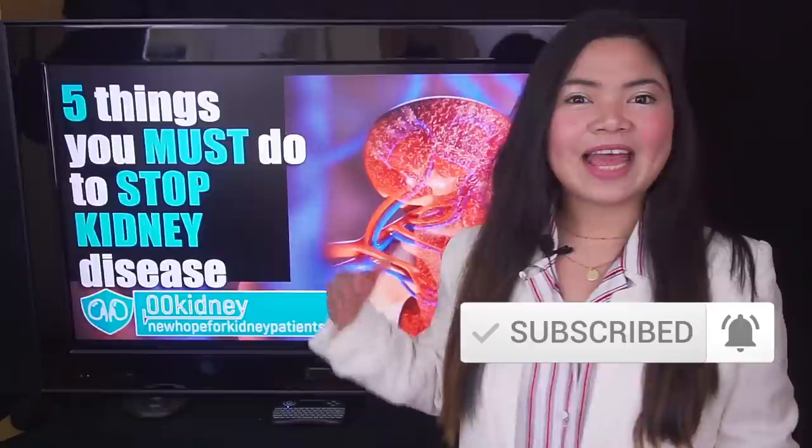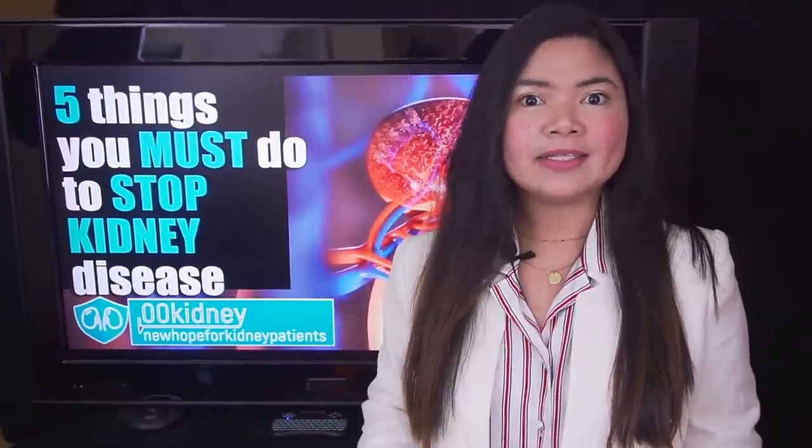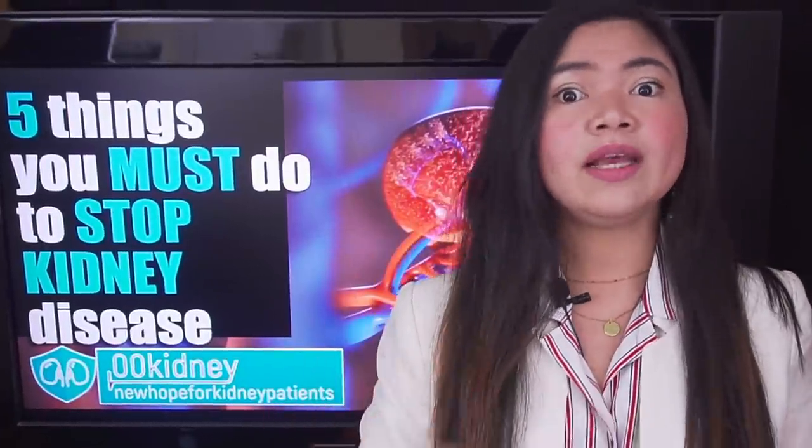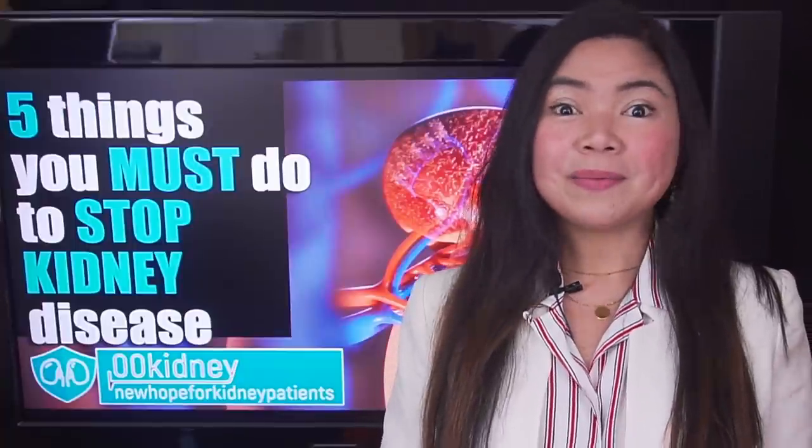There are 5 things every single kidney disease patient must absolutely do to stop the progression of chronic kidney disease. Because no matter what your doctor may have told you, dialysis is not the only outcome kidney disease can have. I've been working with people with kidney problems for 8 years now, and many people I've met have been able to reverse kidney disease, some even in stage 4. Today I'll show you exactly what they are doing.